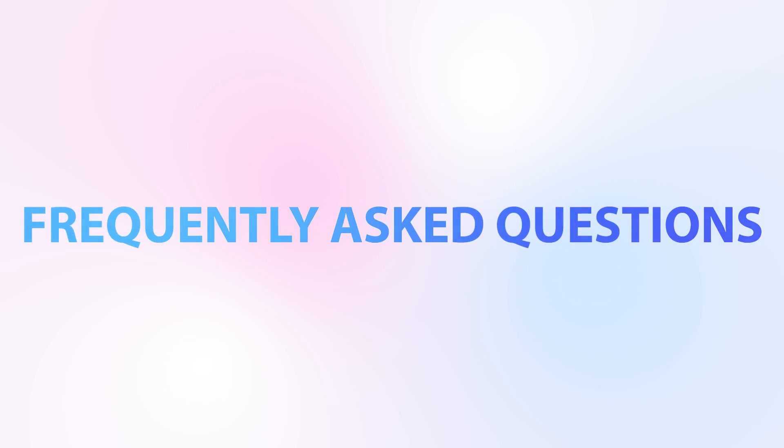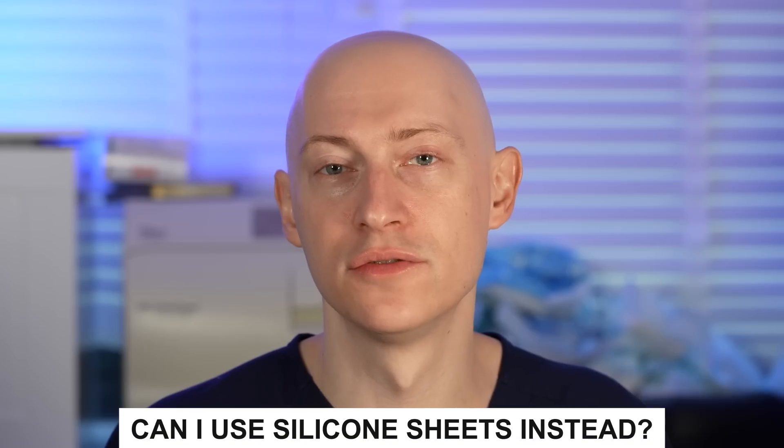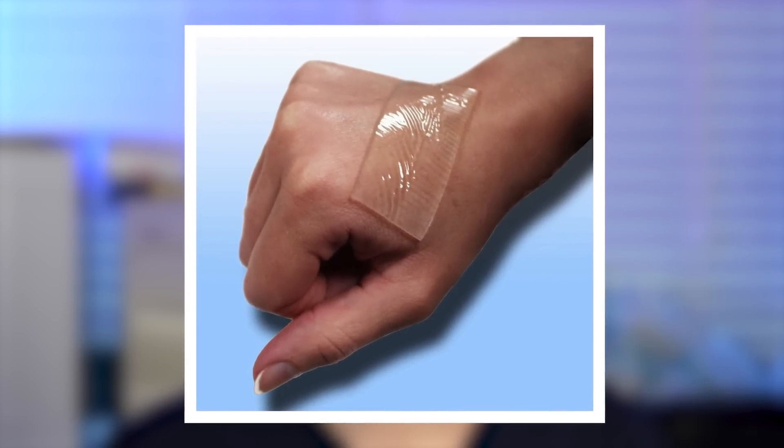Can I use silicone sheets instead? Sometimes, sure. However, they do not always conform to the exact dimensions of the incision, especially in curved areas. They're usually very noticeable and cannot be easily concealed with makeup. And they do not contain medicinal oils that have been associated with improved wound healing.